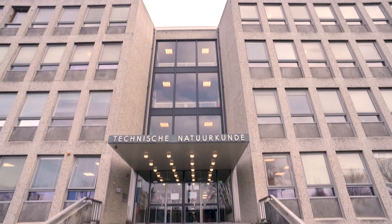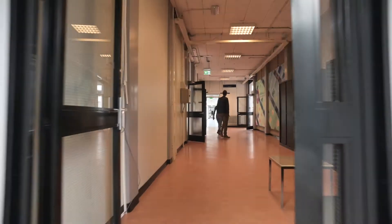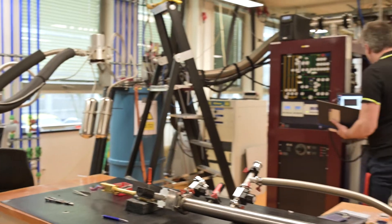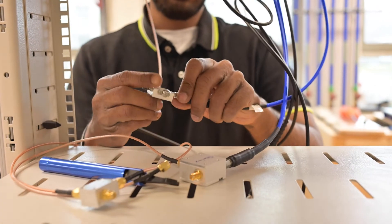We are based in Delft, the Netherlands, where we find ourselves in a vibrant ecosystem of quantum start-ups, academic and corporate labs. This places us in a landscape of qubit technologies: transmons, quantum dots, NV-centers, and topological systems.